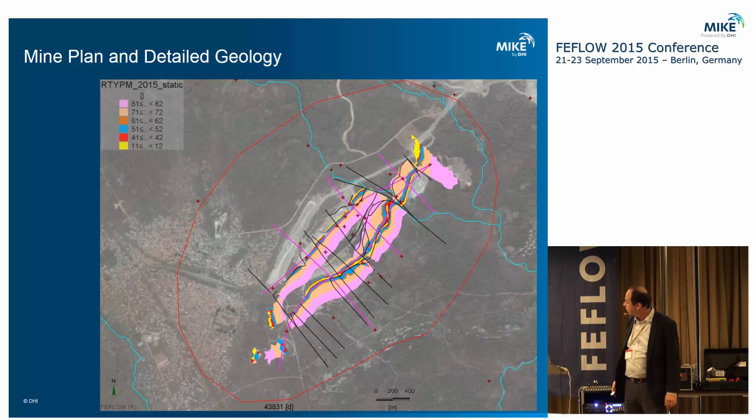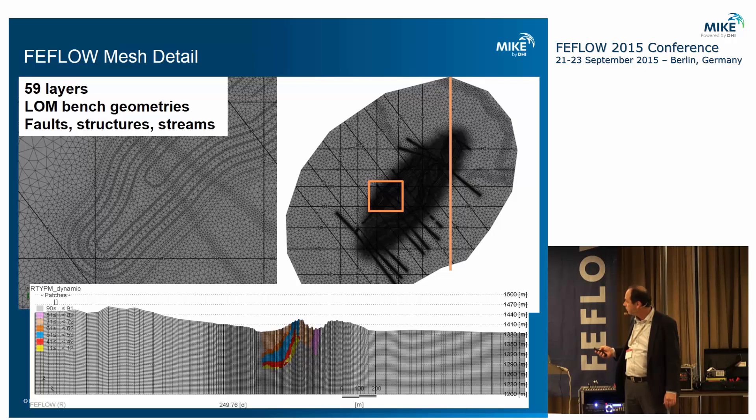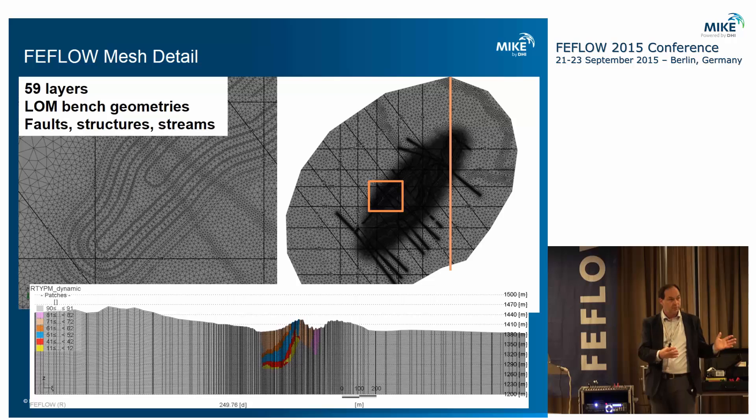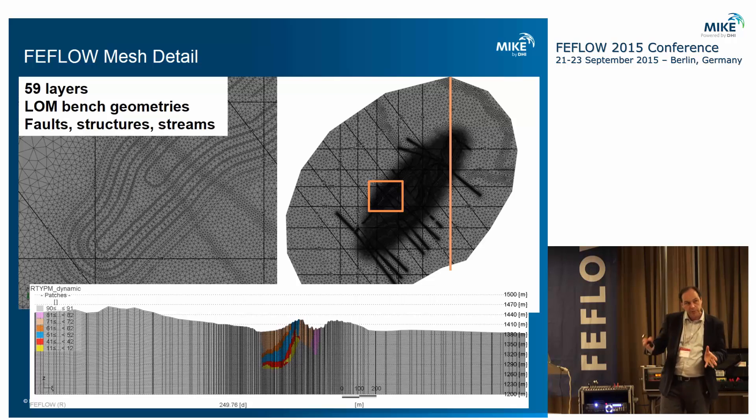The pre-mining state in the model actually represents today. As we project into the future, we can see the pit starting to dig out as mining progresses over the next three to four years. Interestingly, because these are small mineralized areas, mining each hill only lasts three to four years before they move on to the next mineralized hill.